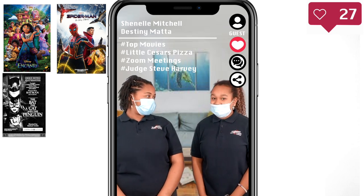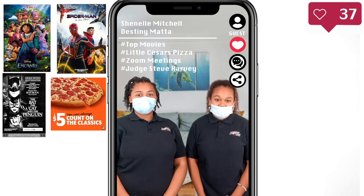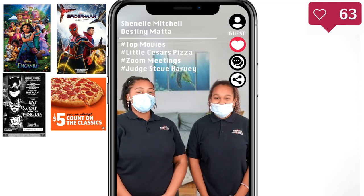Spider-Man: No Way Home was definitely a mind-blowing experience. And here's one thing that shocked us all — surprisingly, Little Caesars has raised their Hot and Ready pizza prices for the first time, from $5 to $5.55 plus tax. That's such a ripoff, but I'm a Domino's girl myself.